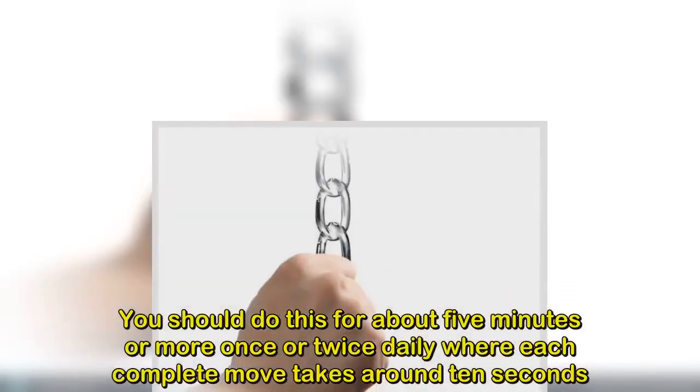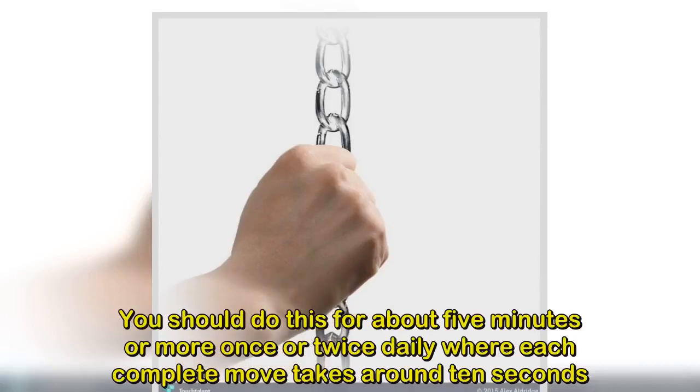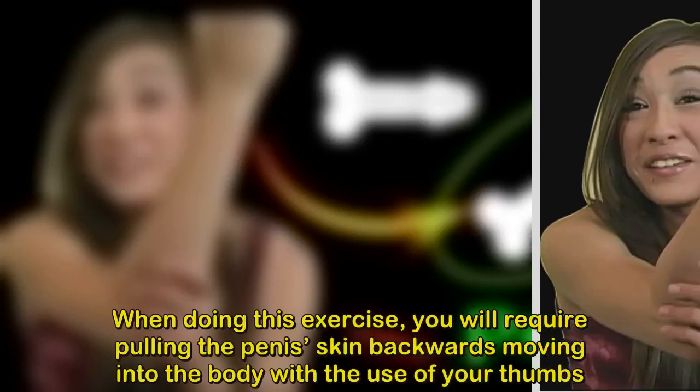In conclusion, with these great home-based exercises, getting your desired penis size naturally is within your reach. Make sure you perform each exercise in the right way, stay consistent, and do some of these exercises every single day.